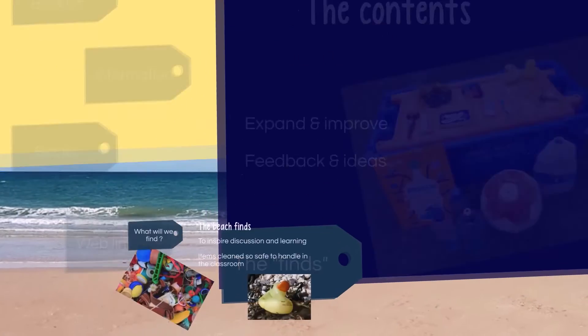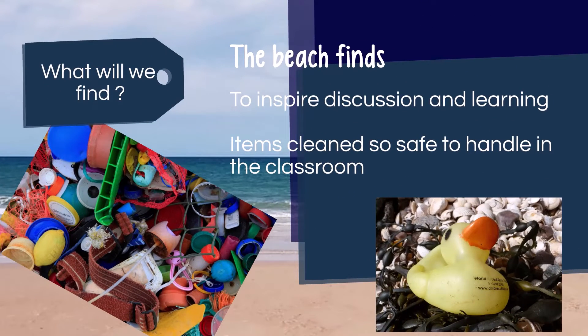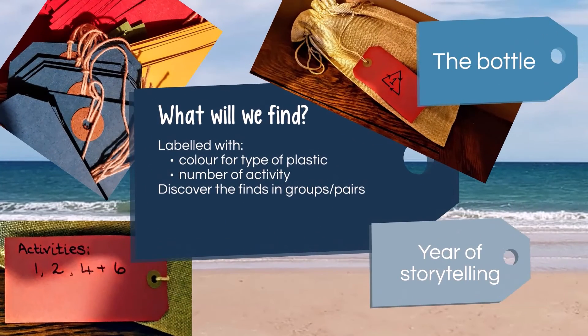I've been leaving the best bit till last — the beach finds that are used for the activities to inspire discussion and learning, with questions such as: how did they get there? Where did they come from? What are they made of? Why is it a problem? What can we do about it? How can we get others to do something? All these items have been found along the Solway and cleaned up so they're safe for children to handle in the classroom. Each item will be in a labelled bag. The colour of the label will relate to the type of plastic, and the activities it can be used for will be clearly marked.